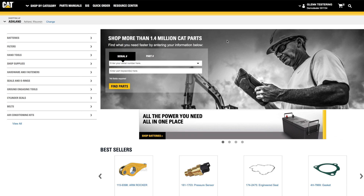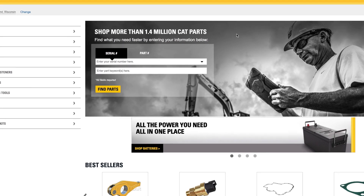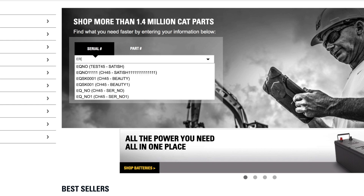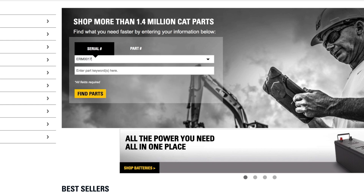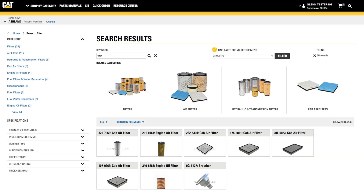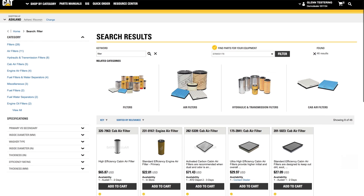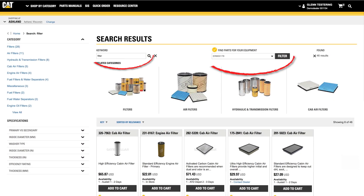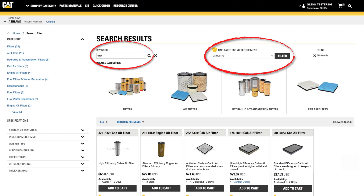Going back to the home page, there is another option for searching with your equipment's serial number. You can enter it along with a part keyword on the home page. You can enter the serial number manually or select from a list of equipment set up by your local dealer. Click Find Parts, and the search results will be limited to the items that fit the equipment you specified. You can add parts directly to the cart from the search results or click on a part to learn more about it. You can also change your search parameters at the top of the page.